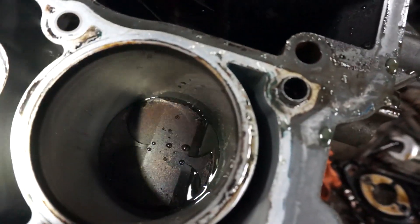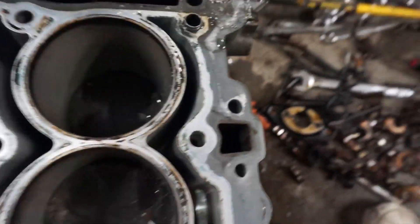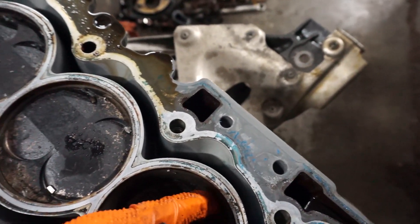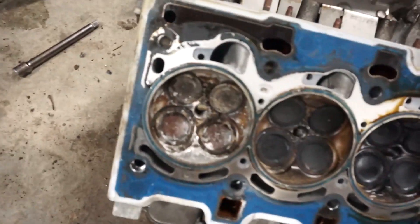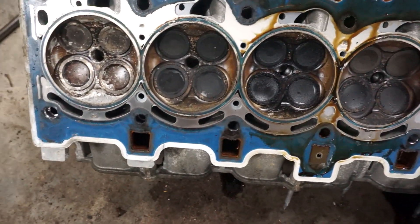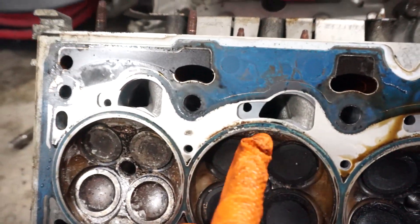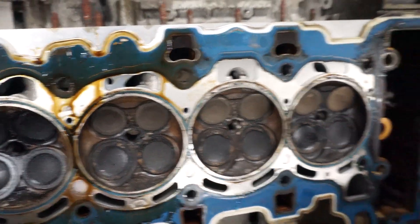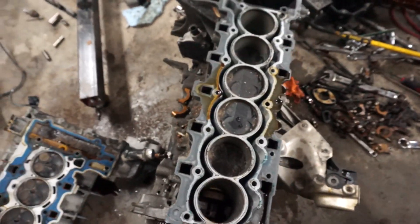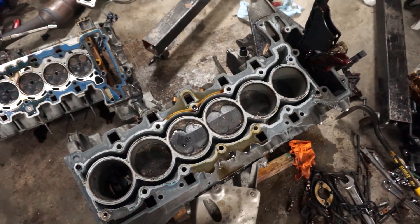Otherwise clean — number one looks clean as a whistle inside, except right there. I can feel that mark with my fingernail, so it's pretty shot. Looking at the cylinder head itself: number six valves are intact, all beat up. Number five, four — again with gouges. Overall, definitely a catastrophic failure. There's no indication of lost timing — all the valves are there. It doesn't look like the valves hit the pistons or anything like that.